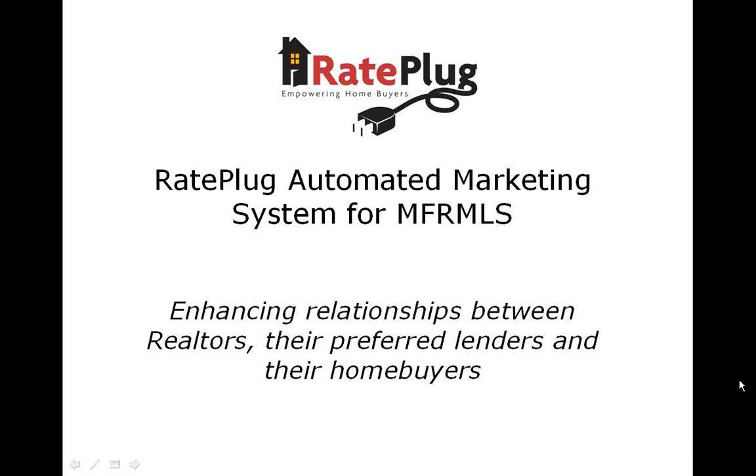Thank you for taking a few minutes to learn about the RayPlug Automated Marketing Program, which is available through the MarketLink system for all MFRMLS members.